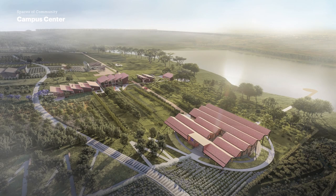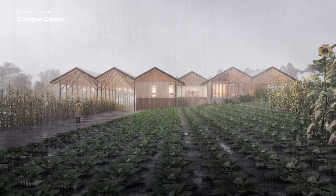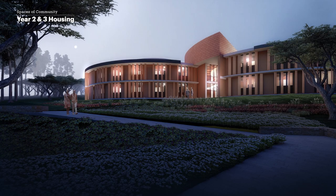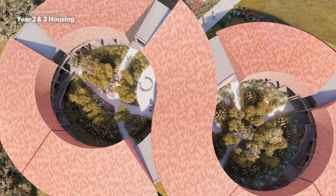Artists' renderings show the large campus center during the day, at dusk, and in the rain. Other renderings show a two-story housing building shaped like a figure eight, which features lush, round courtyards and bright, open, common rooms.